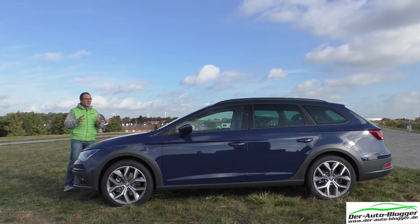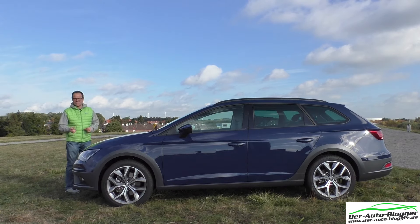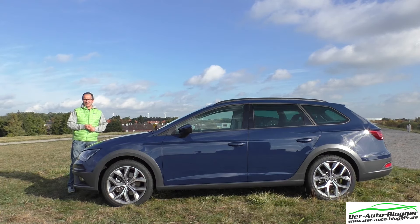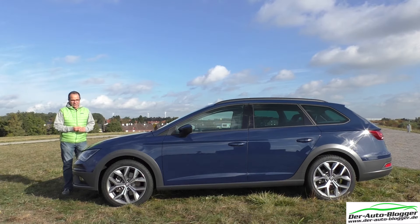The weather is bright and sunny — the last sunny day in winter. And of course, we want to try this car with nice light. SEAT Leon Experience.